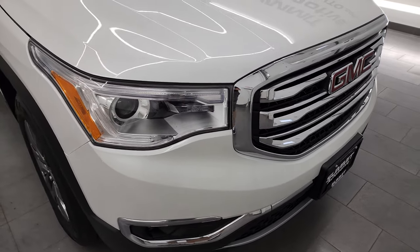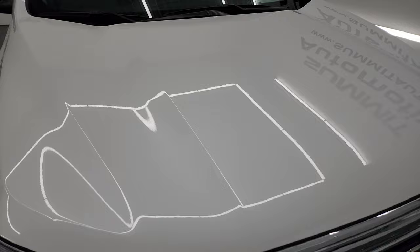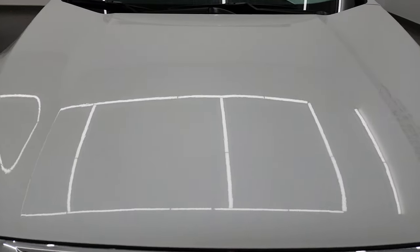I am going to go all the way around in this video — inside, start it up, show you all the options — and give you the most accurate representation that I can of the vehicle.